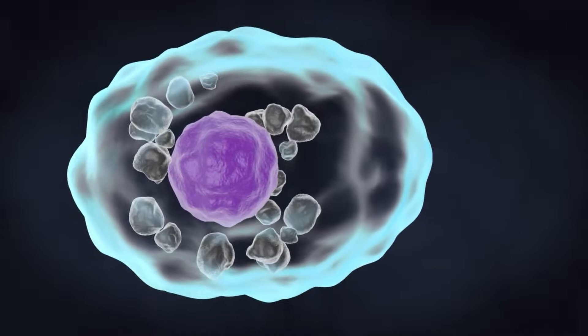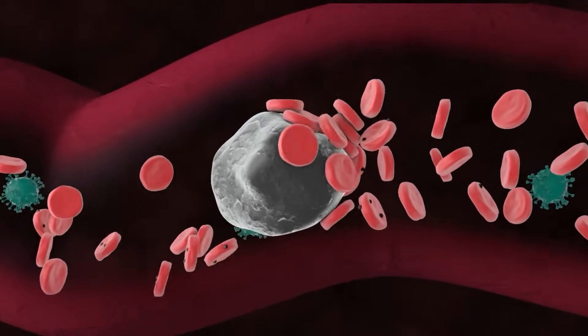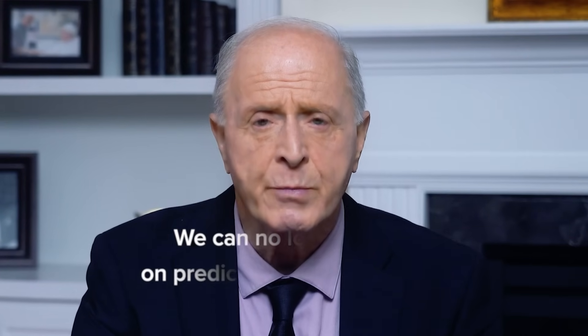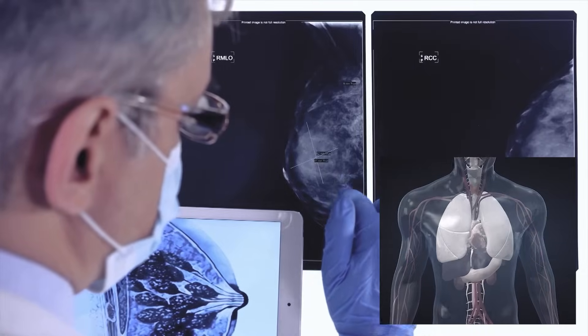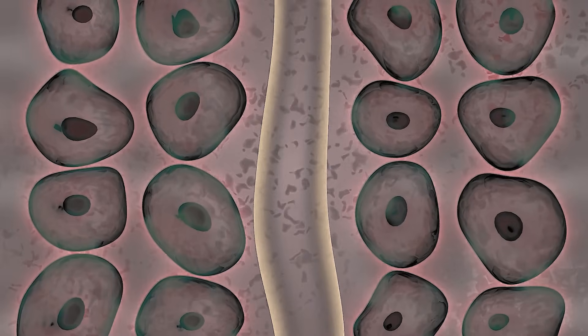Treatments that delivered consistent results just yesterday are now becoming unreliable. The same medications are beginning to behave unpredictably, and the underlying reason is microplastic — and more precisely, its electrical charge. It interferes with biological processes, alters cellular behavior, and disrupts signaling pathways. We can no longer rely on predictability in medicine unless we account for the fact that the body now contains a factor capable of distorting everything, from immune response to cellular memory.